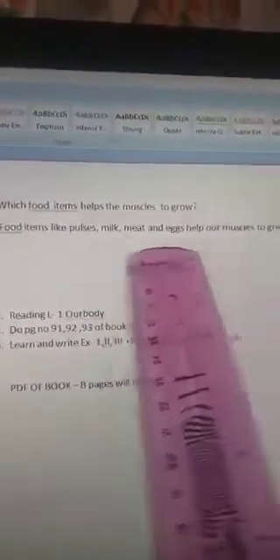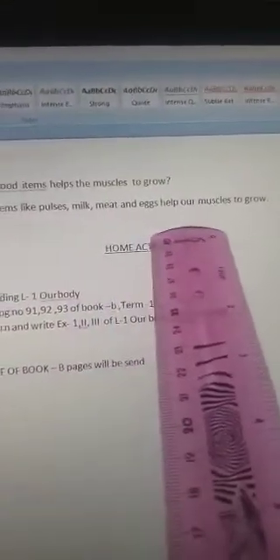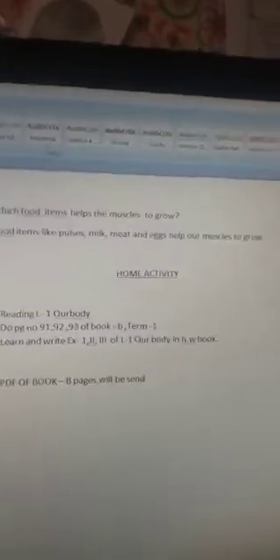Which food items help the muscles to grow? Food items like pulses, milk, meat, and eggs help our muscles to grow.